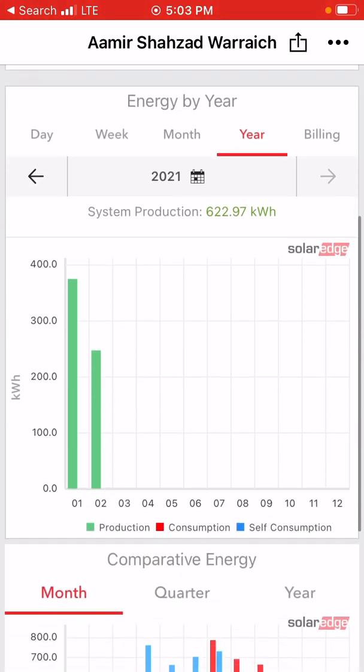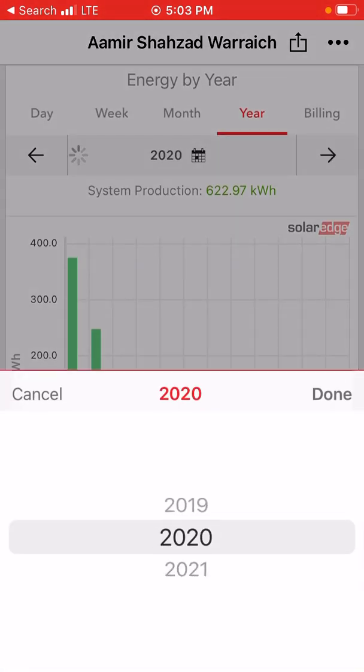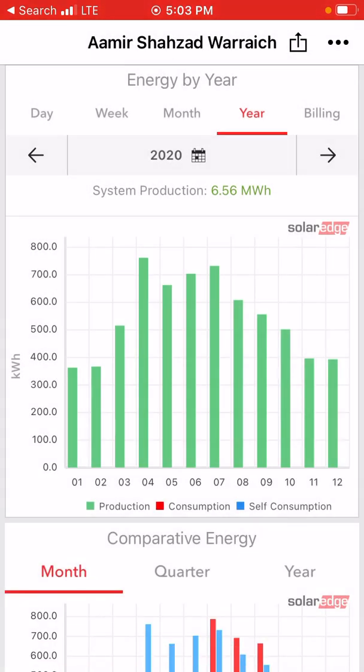I'm going to show you the data for 2020, which will show all the details of how much power or electricity was generated in one year. Here you can see it broken down by month. In January it generated around 360 kWh, in February 360 kWh, and in March it generated more than 500 — around 510.